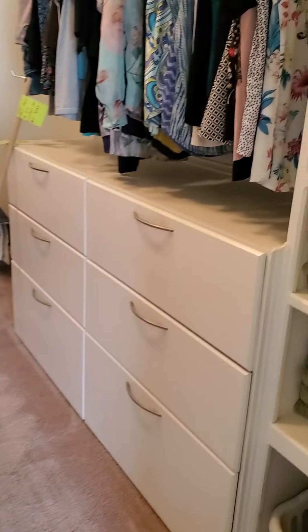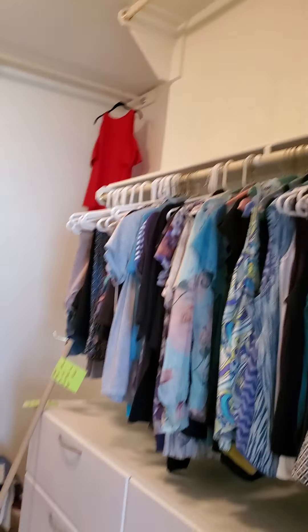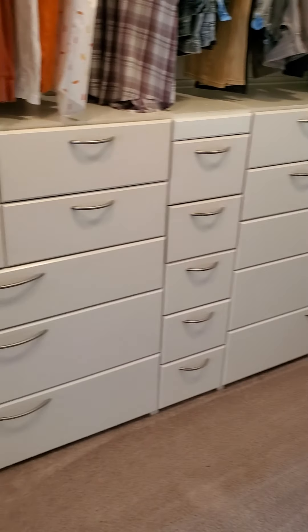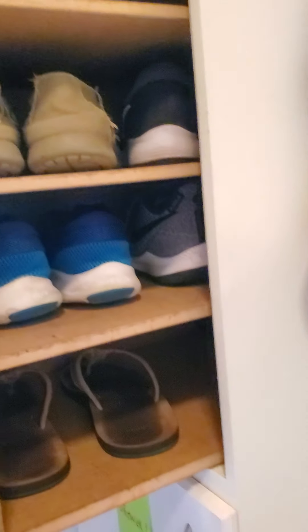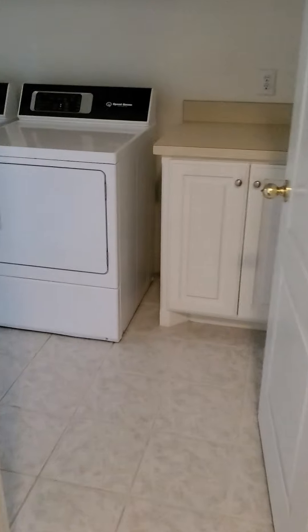This is your master closet — very similar to the first house in size, may even be a little bit bigger. These are built-in so they would stay. They open and close really easily — look at all these built-ins and shoe drawers. Tons of storage and space in here. There's an alarm system. This goes into your laundry — big laundry room. It doesn't have a sink but it does have built-ins and lots of cabinet space. Pretty decent-sized closet for all your cleaning stuff in here. Then those pretty floors again.